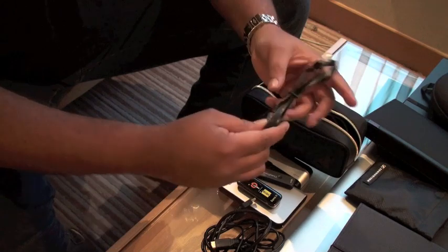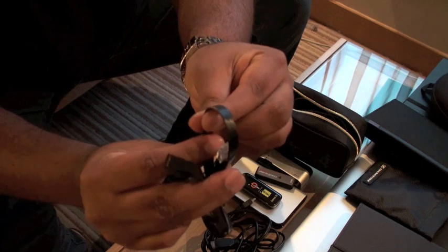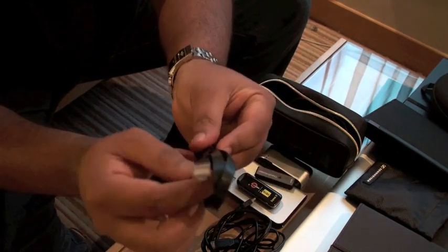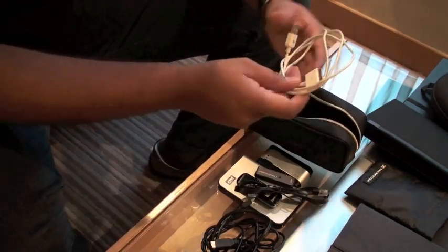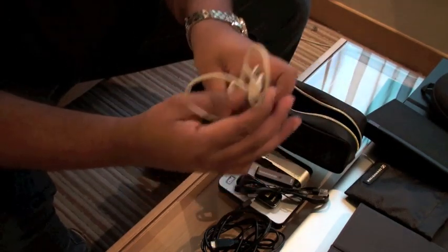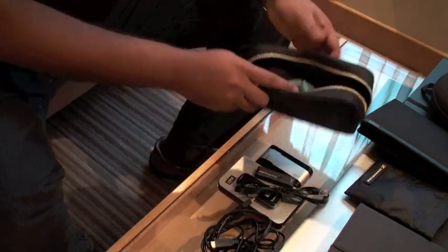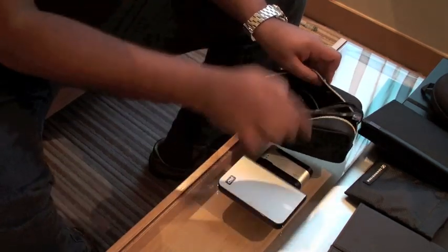I always carry a Cat6 cable — this is one of the flat ones rather than the rounded type, so it's easy and portable with a really small footprint and nice and light. Obviously a spare set of cables for the iPhone, and some cleaning cloth. That's really what's in this little compartment.